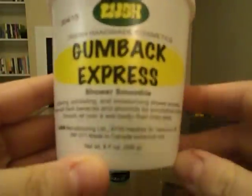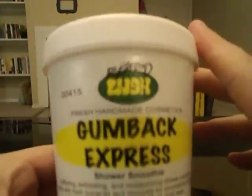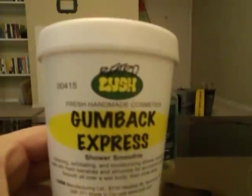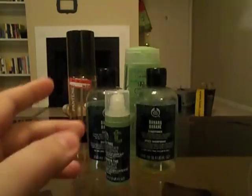I used up my Lush Gumback Express Shower Smoothie — the one that smelled like bananas and had bits of ground almonds in it. I hated this stuff. It smelled really good and I didn't mind what it did for my body, but it left my bathtub absolutely disgusting. I would never ever repurchase this even though it smelled really good.